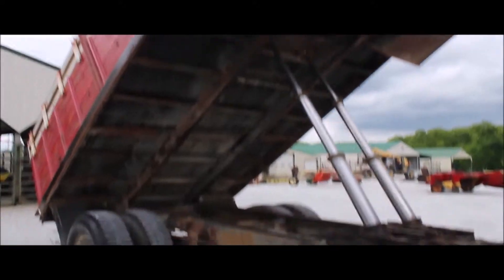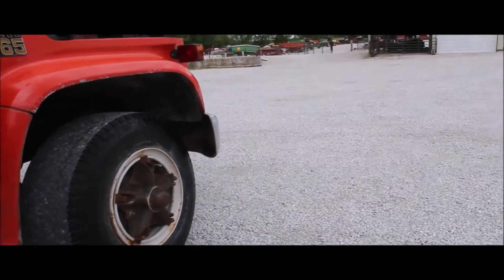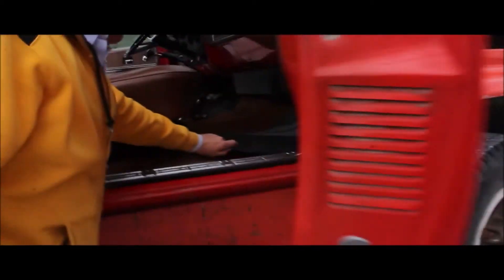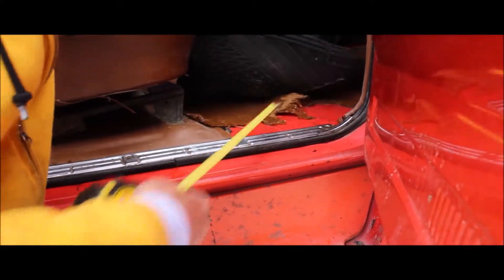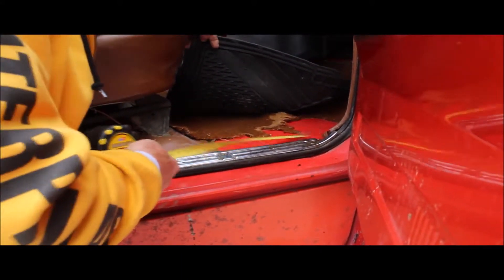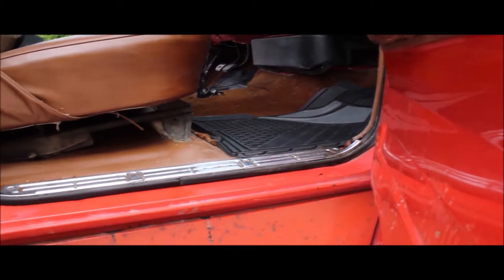I'm not loaded with it, but the inside's clean on it. This mat is worn — this is the original carpet in here, and right here it's worn some. I don't see any rusty places on it. I'll show you the other side.